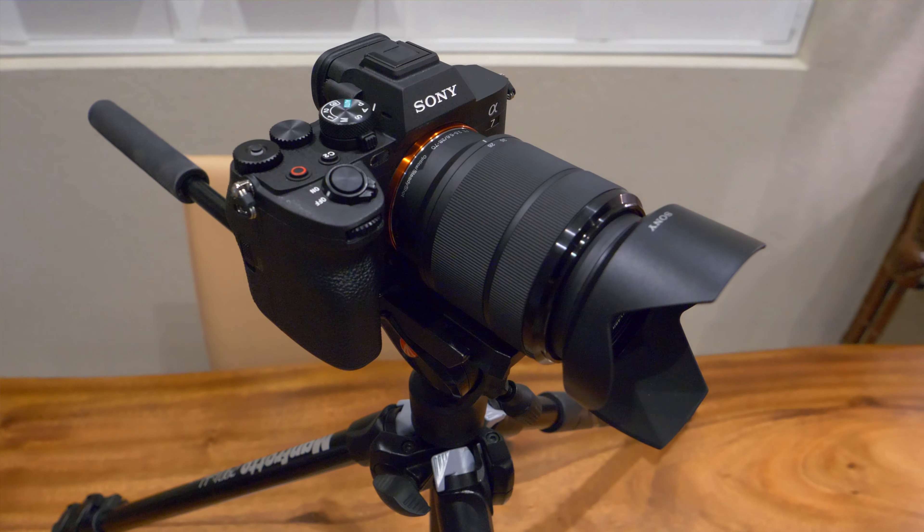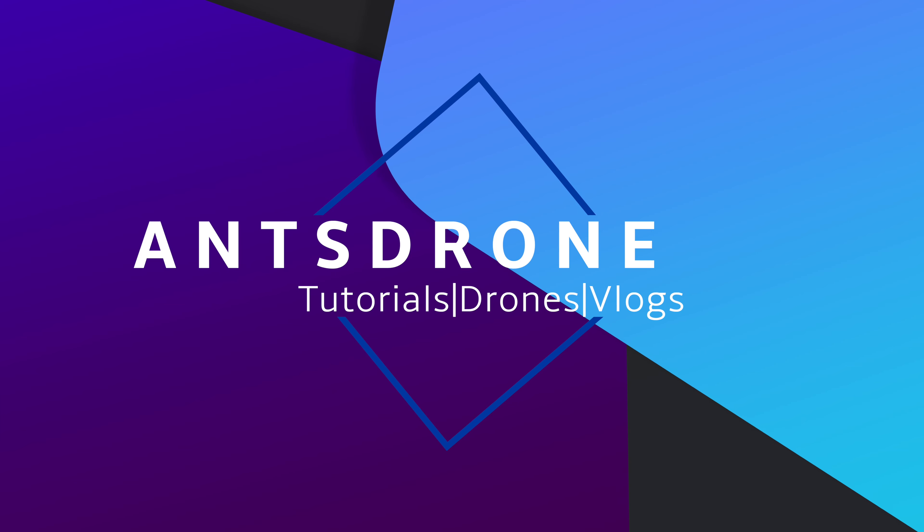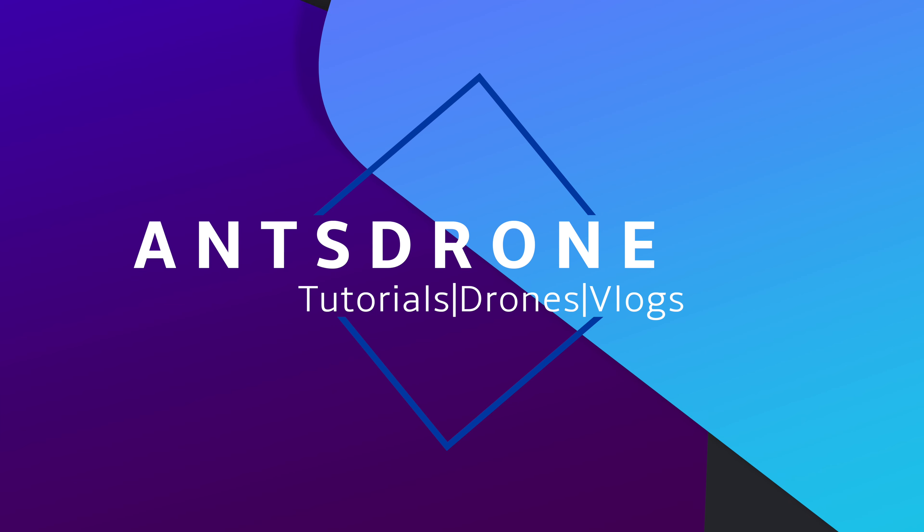What's going on guys? It's Anthony with Anstrone and in today's video I'm going to be giving you my first impressions of the Sony A7 Mark IV — that is actually what I'm using to record this video on right now.